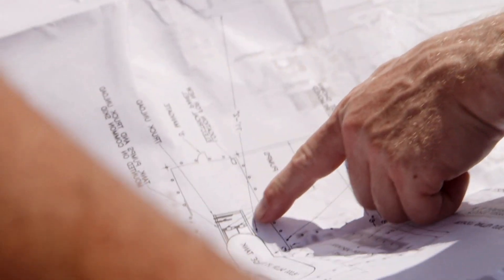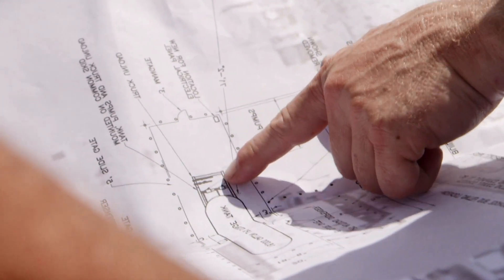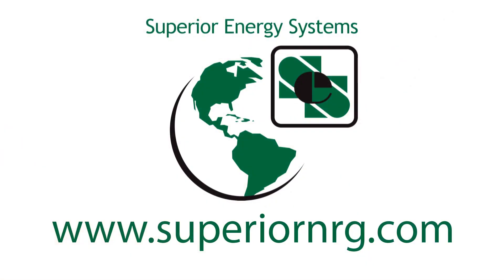From the first plans to the final product, we will guide your team at every step. Let us show you why we build a better bulk plant.